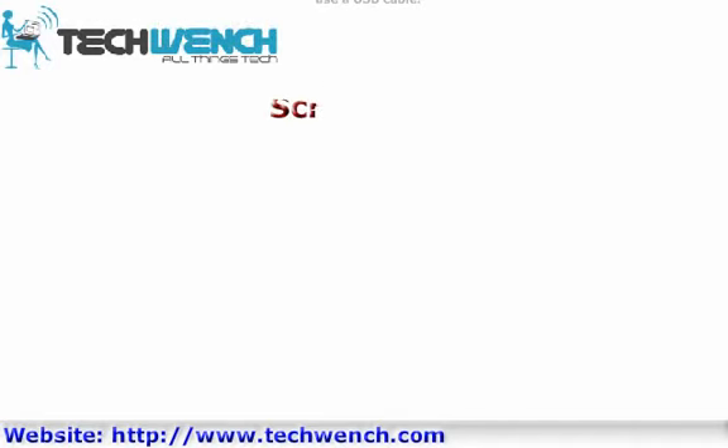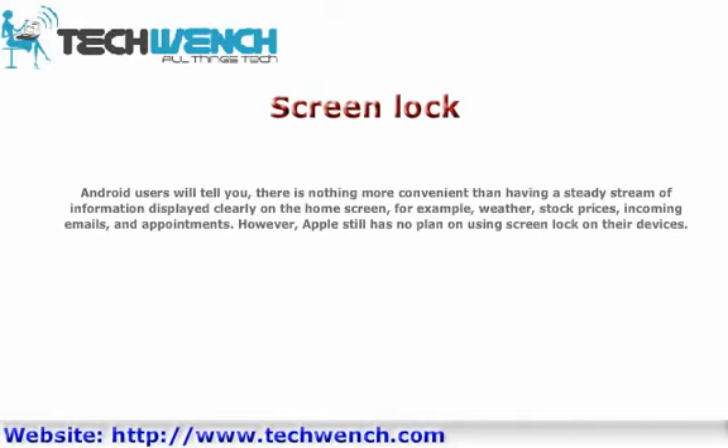Screen Lock. Android users will tell you there is nothing more convenient than having a steady stream of information displayed clearly on the home screen — for example, weather, stock prices, incoming emails, and appointments. However, Apple still has no plan for implementing a lock screen with live information on their devices.